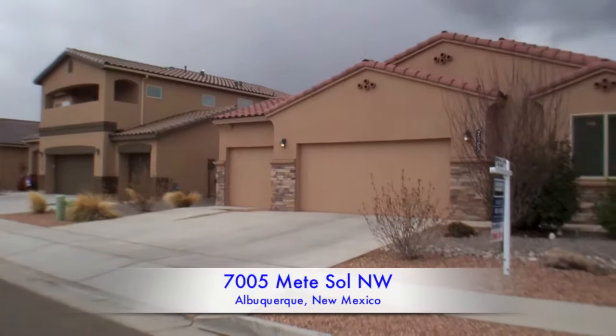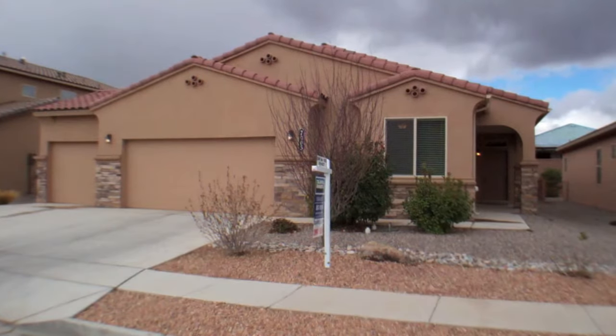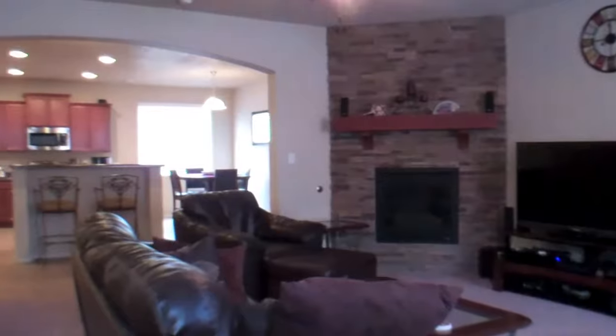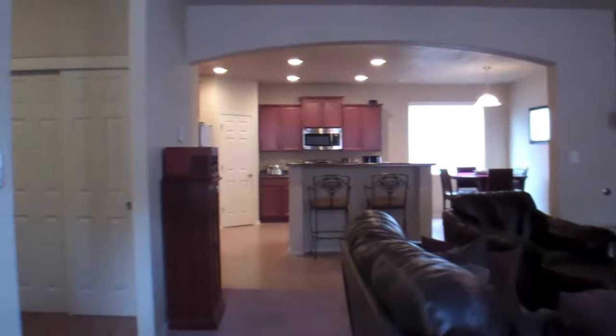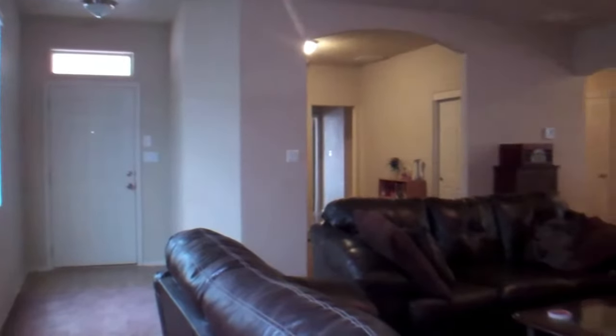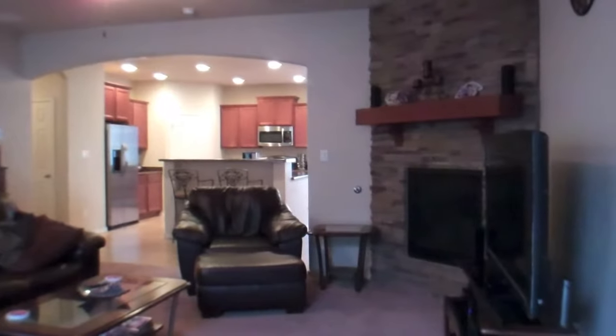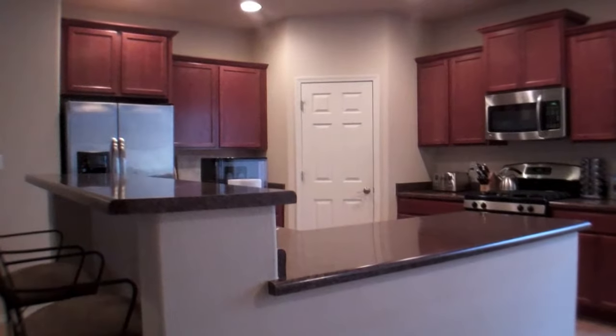This is an immaculate D.R. Horton Clark floor plan. This single-story home built in the popular Montecito Estates is loaded with builder upgrades. Structural upgrades include a three-car garage, a covered patio, a gas-logged fireplace with a cultured stone surround, cultured stone front, and a premium lot.